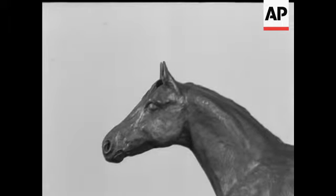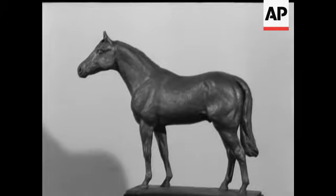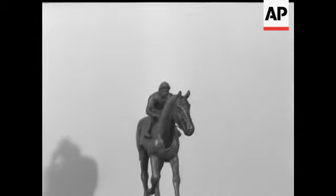St Paddy, Derby winner in 1961 — the statuette for Tattersalls. And this is Highland Wedding.